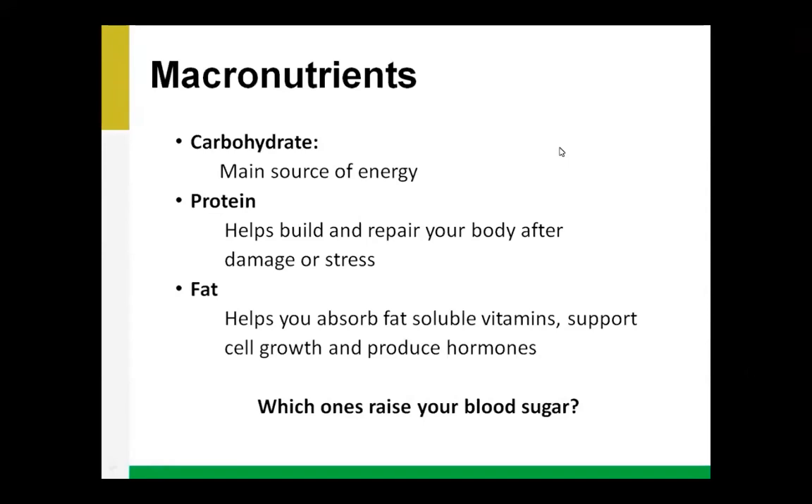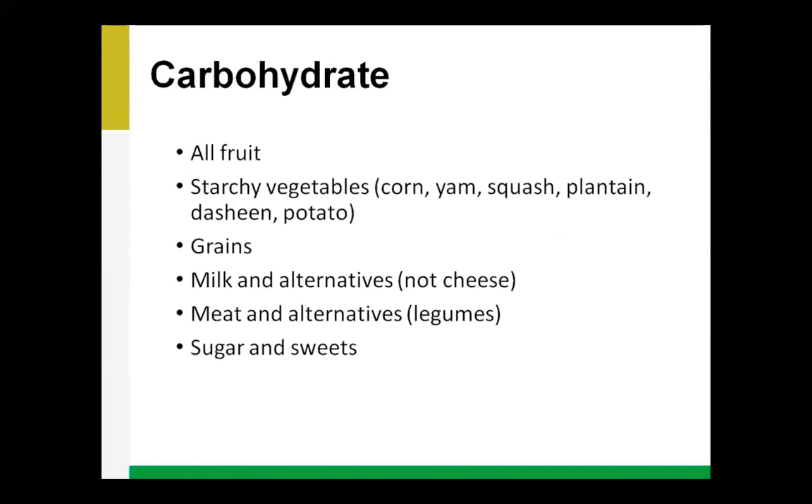In summary, all foods we eat are made up of these three nutrients — carbohydrate, protein, and fat — and we need a mix of these at each meal to help our body function. We'll be discussing these three macronutrients in detail and what they look like in the foods we eat. Let's start with carbohydrates.